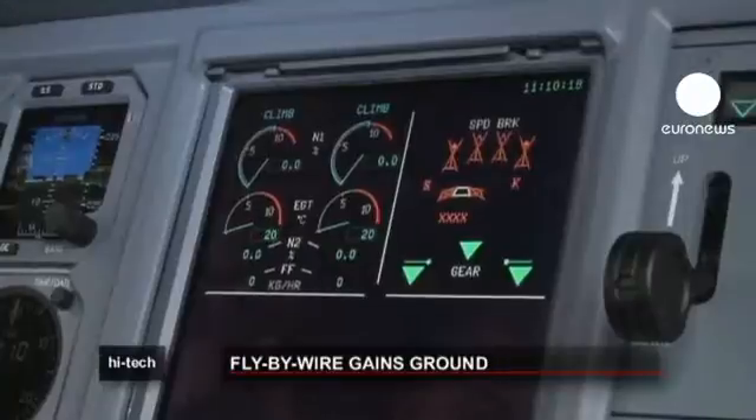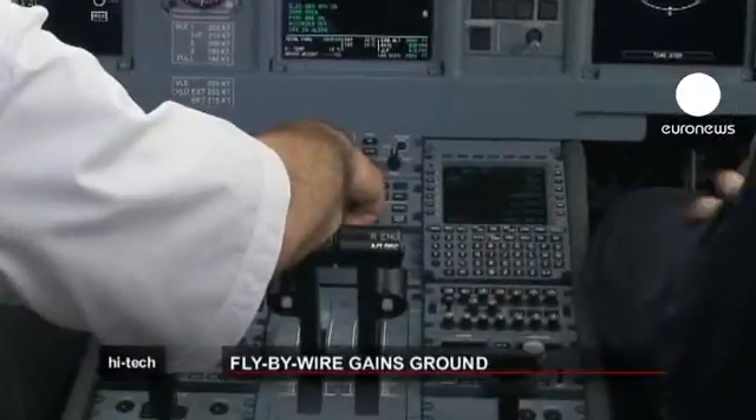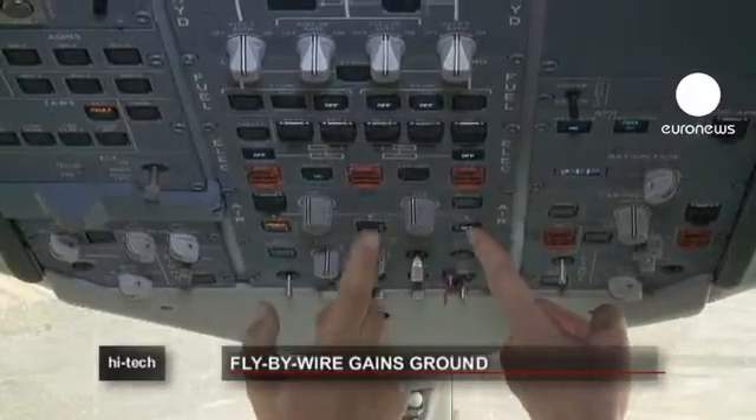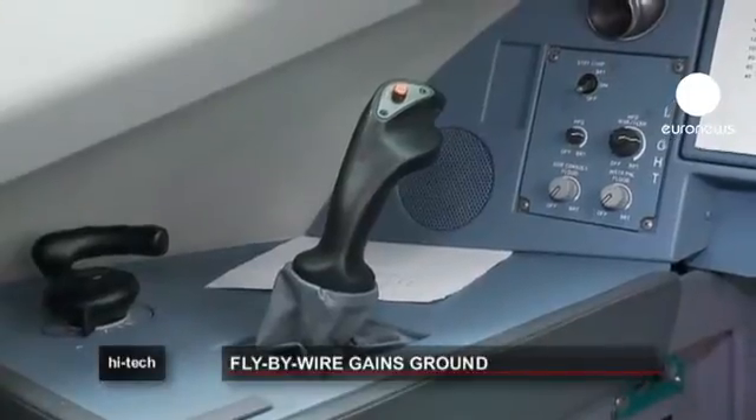That means it uses electronic rather than hydraulic or mechanical systems to fly the plane. When the pilots adjust the controls, those movements are converted into electronic signals, transmitted along wires, and flight-control computers then make the necessary adjustments.